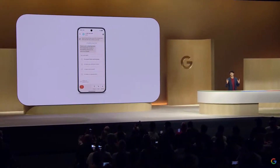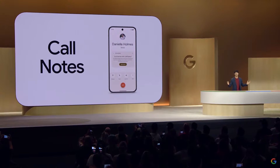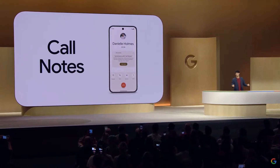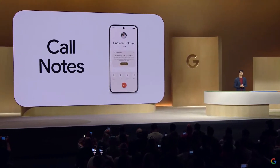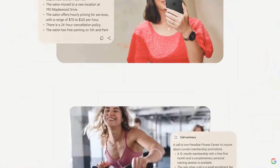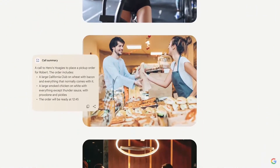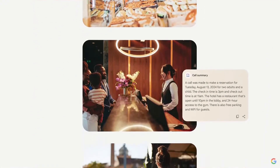Pixel Call Assist gets even better with Call Notes, which follows up on your phone calls with a completely private summary of the conversation. So when you're on a call and you don't have a pen and paper handy, you still have easy access to phone numbers, times, details, and any other info you don't want to forget.